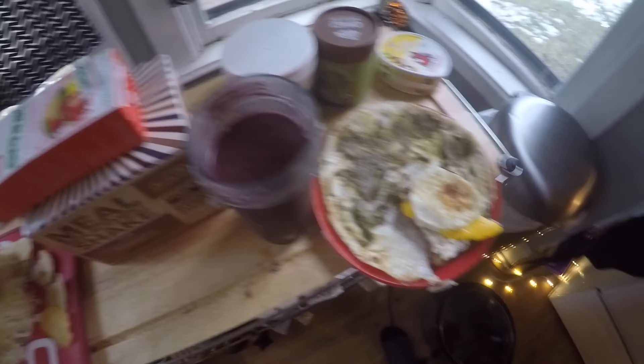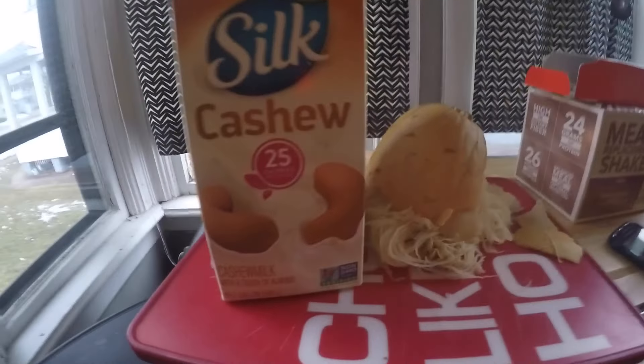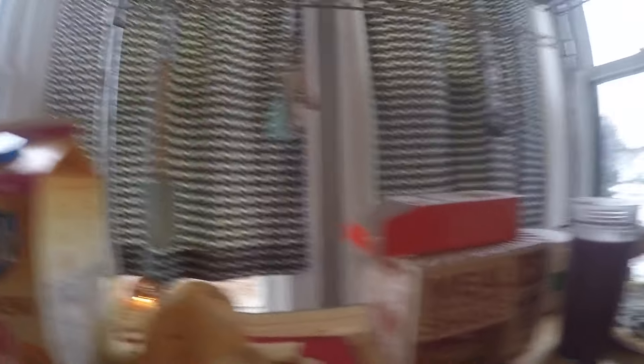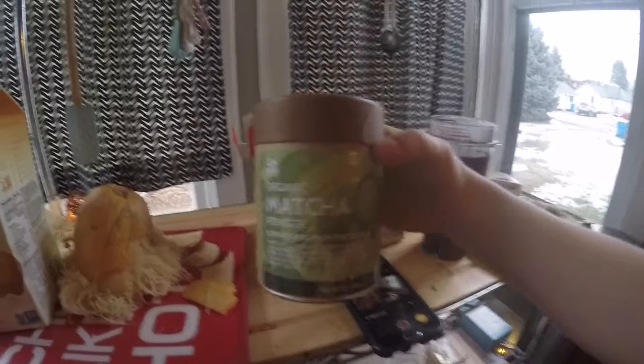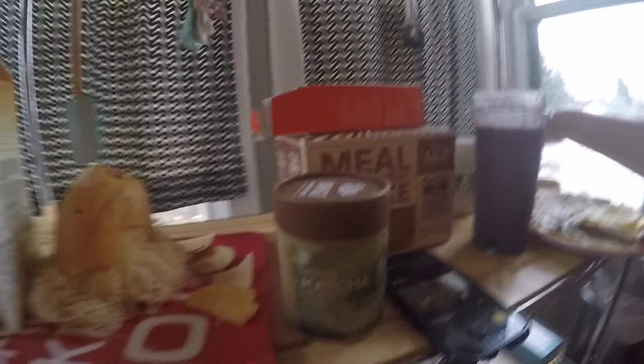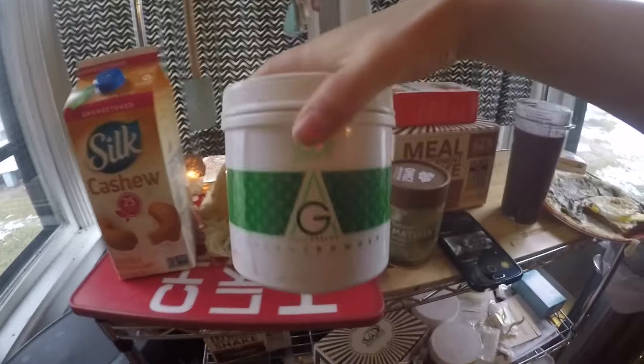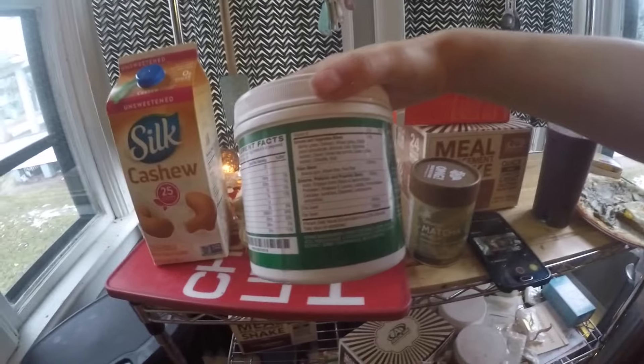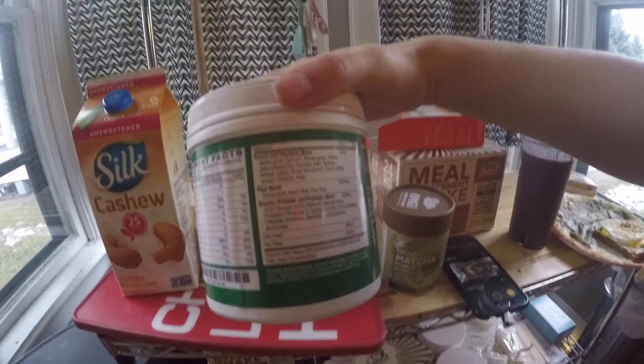Breakfast is ready! For the smoothie, I used Silk cashew milk — only 2 grams of fat in a whole cup. I put some organic matcha in there and Avocare's greens powder, which is filled with awesome greens and vegetable fiber enzyme, probiotic blend. This smoothie also has a bunch of berries and a little bit of banana — not too much because it's pretty high in carbs.